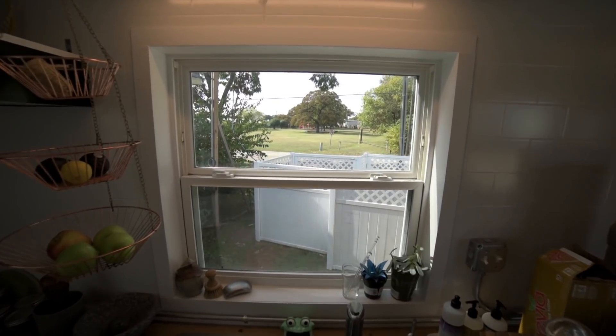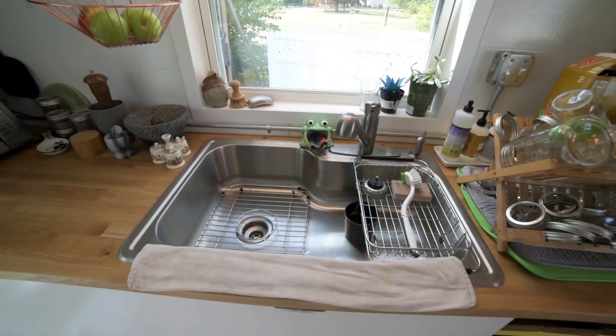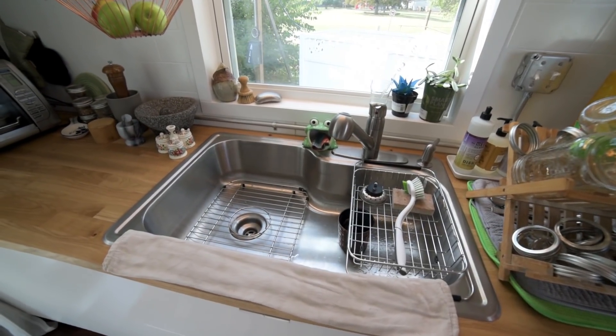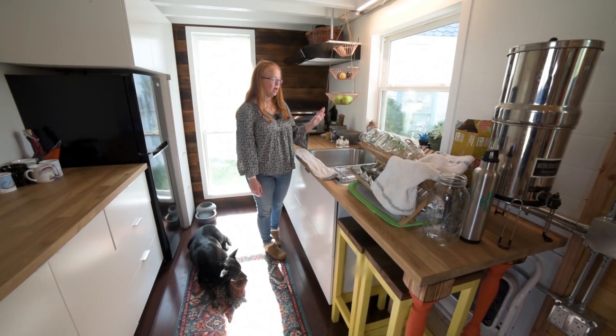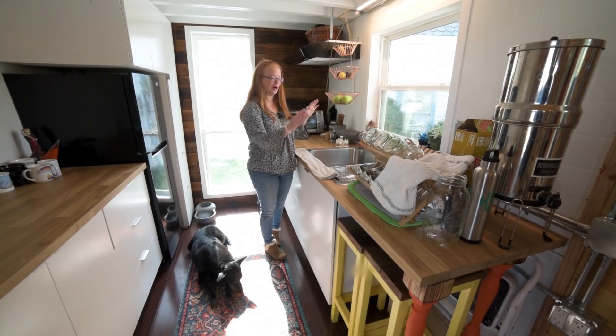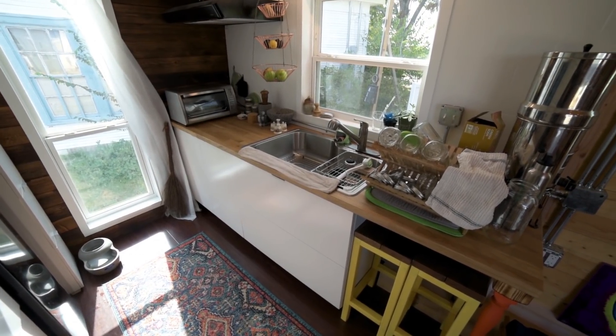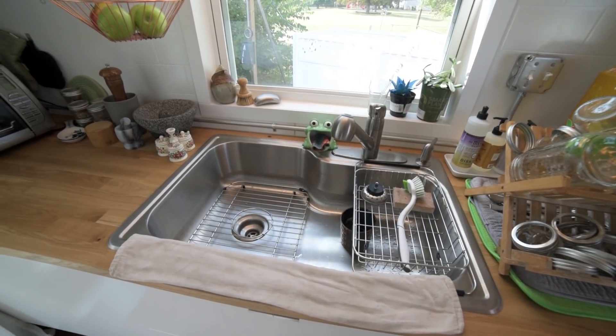One reason I picked this spot within the tiny house village is that I can see the park from my kitchen window. I wanted a large sink that didn't have a divider — the kids throw their dishes in and sometimes they don't get done right away, so I wanted things to stay hidden and down out of the way. We kept with the metal look that we have with the conduit and the rest of the house.